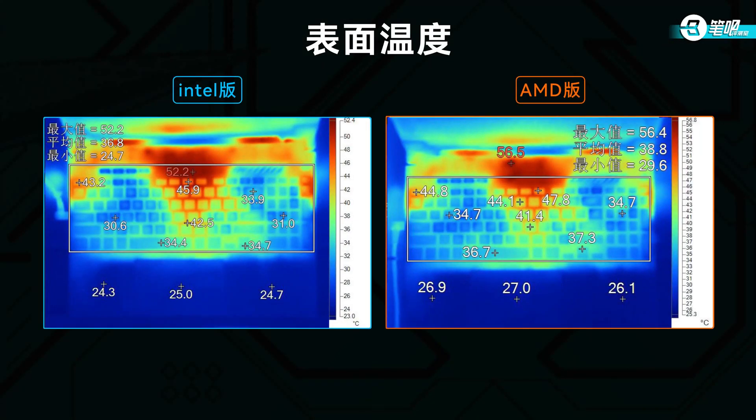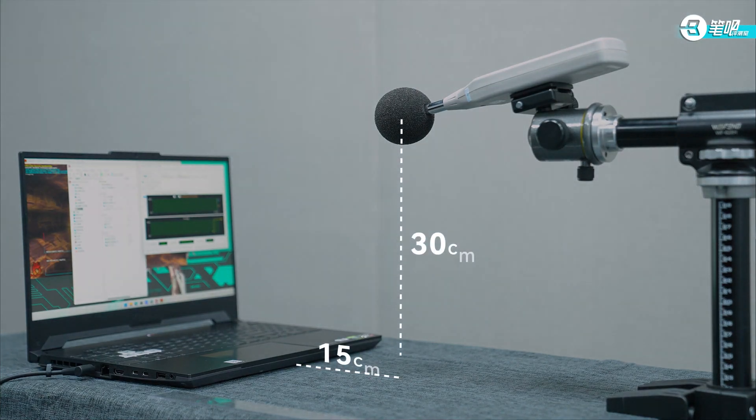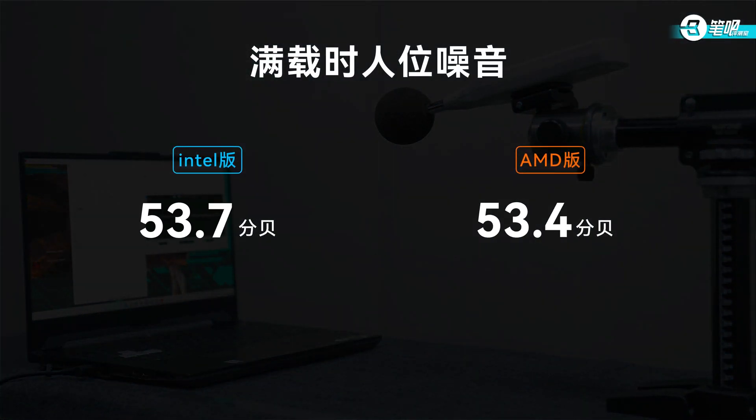At the same temperature, the R7-6800H can't reach 75W — that's 10W less than the F15. So with better cooling, F15's i7 will get a bigger boost, while A15's boost will be smaller. Exterior temperatures are similar — the middle area reaches around 47°C. WASD keys and arrow keys stay cool. For noise, measuring 15cm away and 30cm high to simulate real-world levels: both use the same fans so noise is almost identical. Environment noise was 31.8 dB and laptop noise reached 53.7 dB.